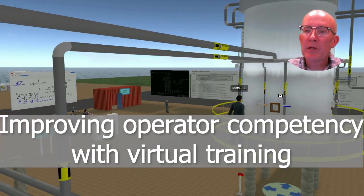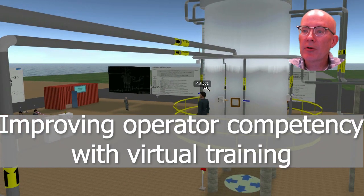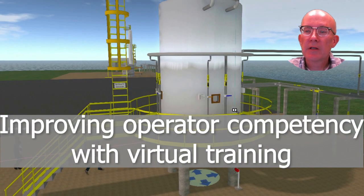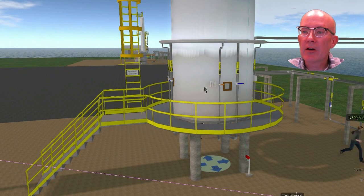Hello! This video is for people interested in improving operator competency in the energy and chemical industries. It introduces a new virtual training environment that is just like being in a plant.